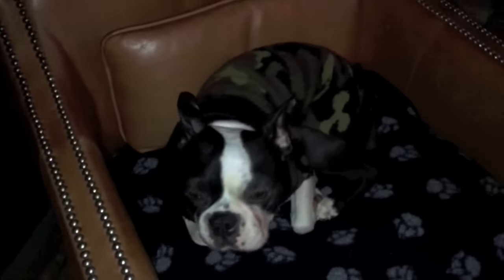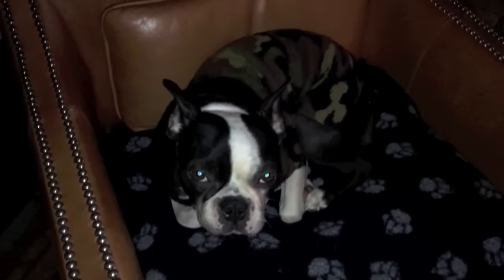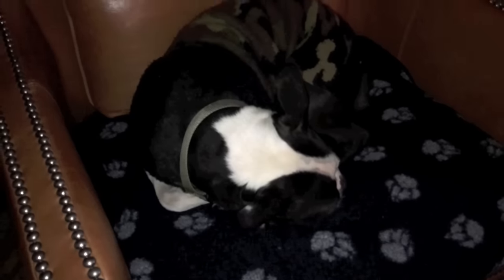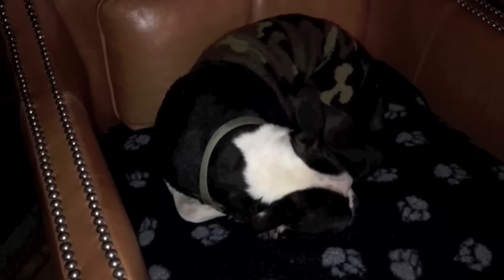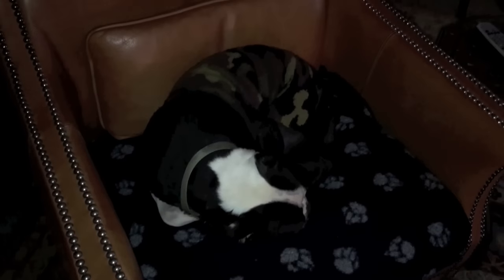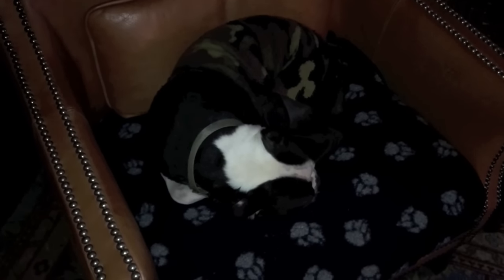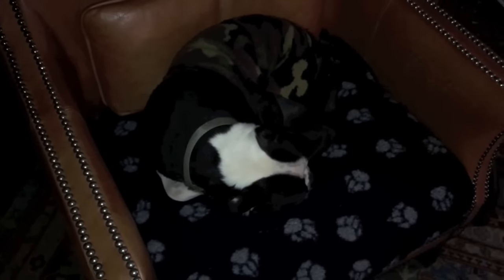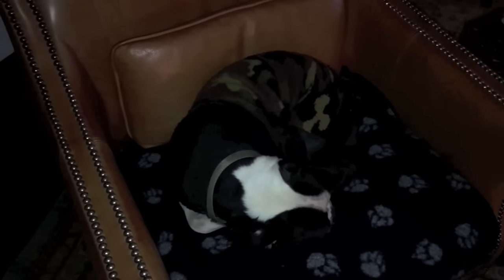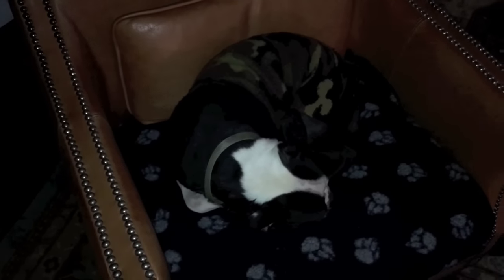Hey guys, it's been a minute since I've done a 'currently burning' so I figured today I'll take you around my apartment and show you what's going on. It's the middle of February — not snowing today but cold and blah outside, typical gray winter. Valentine's Day is over, all the holidays are over, it's not spring yet. This time of year, February/March, I don't really know what to burn — there are no real seasonal candles for me.